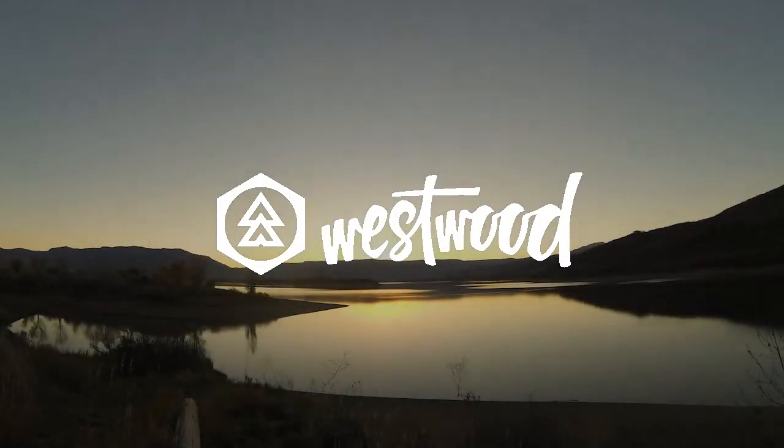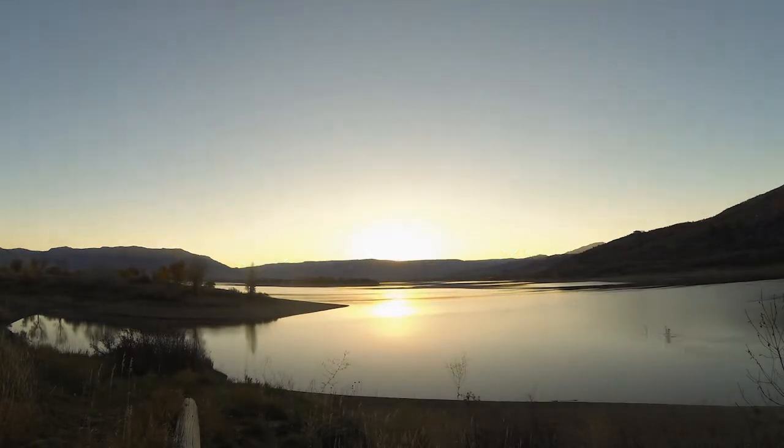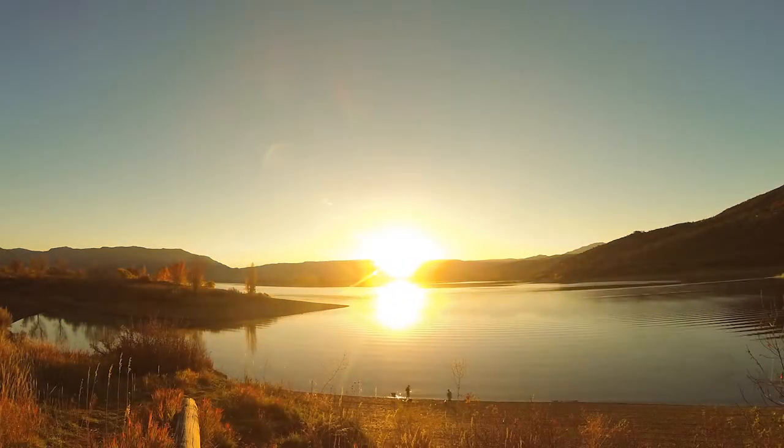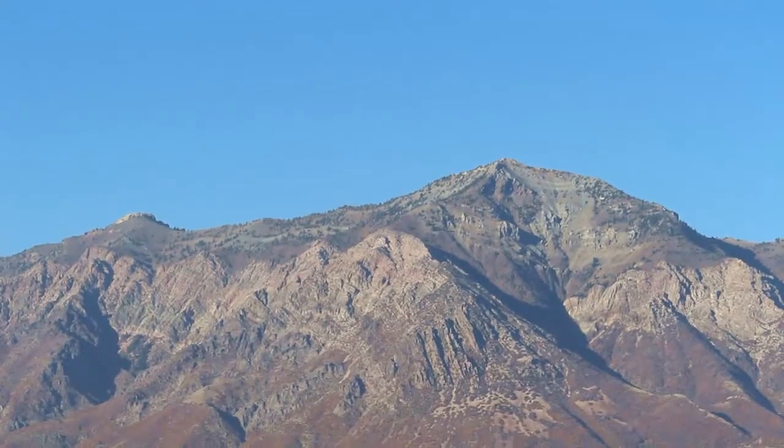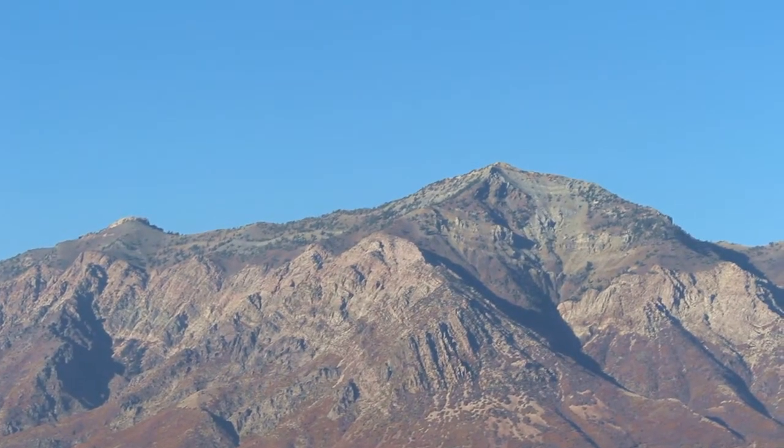Introducing Westwood Sunglasses. On the Wasatch Front of the Rocky Mountains, things are epic. The snow runs deep in the winter, and the lakes stay glassy in the summer. Our four seasons bring an average of 265 days jam-packed with sun, and all the outdoor recreation starts at 4,500 feet above sea level and up.